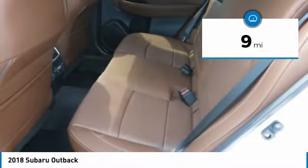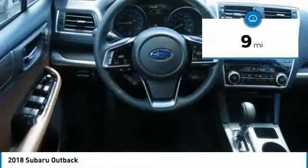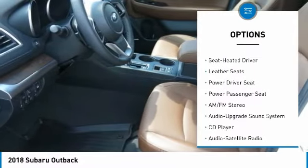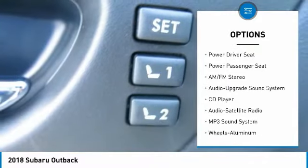This vehicle has less than 100 miles. Here are some of this vehicle's great options: all-wheel drive, navigation system, power passenger seat, anti-lock braking system, traction control.